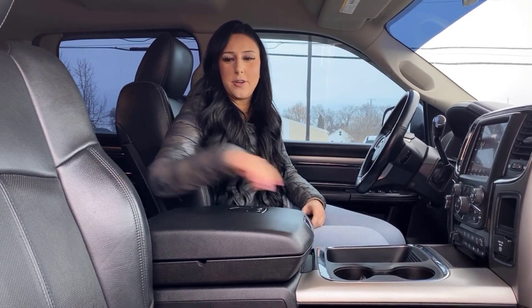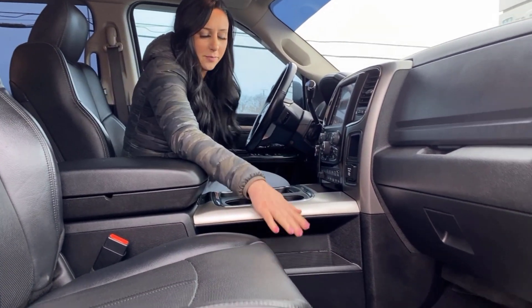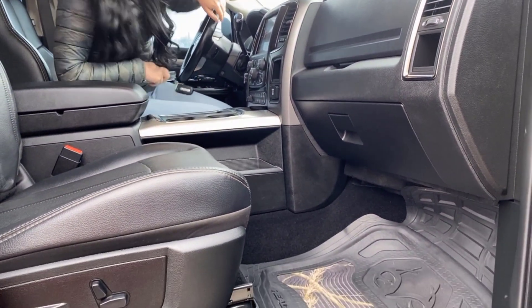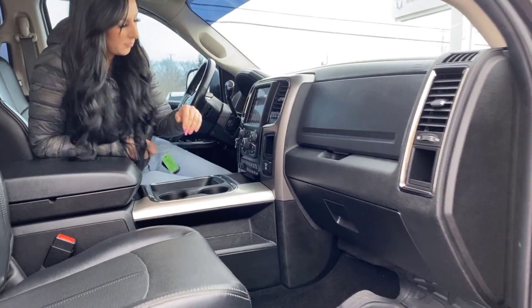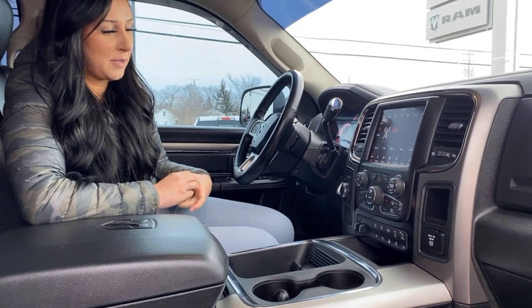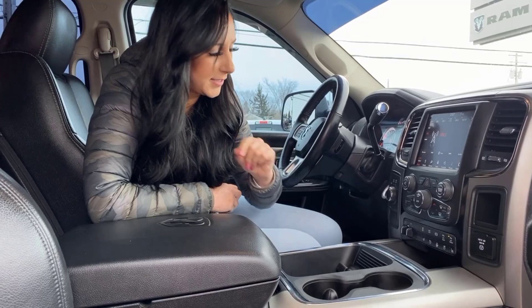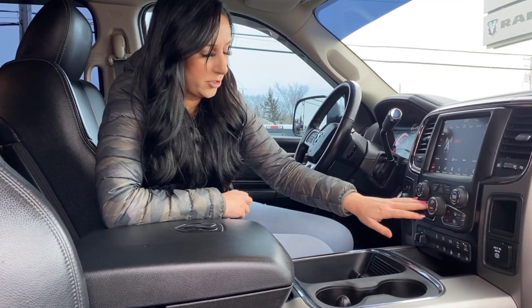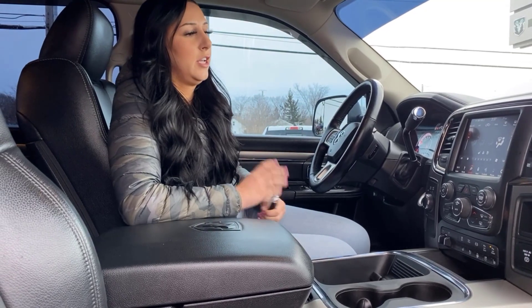Inside the truck it is fully loaded. You do have full leather seats — these are heated and cooled. You've got floor mats, dual glove box with one up top and one down below, an 8.4 inch screen with the Alpine sound system, and all the buttons for your heated and cooled seats right there. Front and rear park sensors, dual climate control — you can use the buttons or just hop on the screen, whichever you prefer.